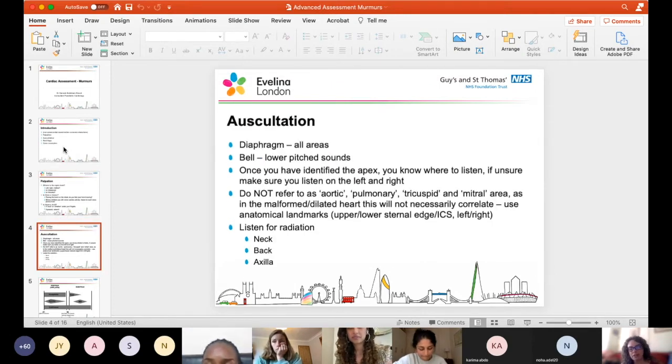For auscultation: diaphragm in all areas, bell for lower pitch sounds, although in paediatrics you just use what you've got. Once you've identified where the apex is, you know where to listen. Don't use areas such as aortic area, pulmonary area, tricuspid area, mitral area, as in the majority of children with congenital heart disease these won't necessarily correlate. Use anatomical landmarks instead - the murmur is loudest at the upper sternal edge, the lower right sternal edge, this intercostal space - that way you can be absolutely clear about where it's occurring.